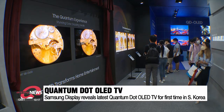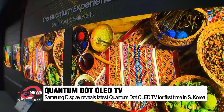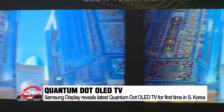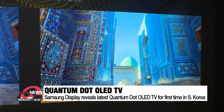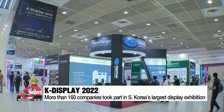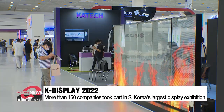The company also unveiled its latest Quantum Dot OLED TV for the first time in the country. These screens are better at portraying colors than regular OLEDs and are able to maintain the colors at any given angle. All these display technologies are being showcased until Friday at K-Display 2022, the largest display exhibition in South Korea.